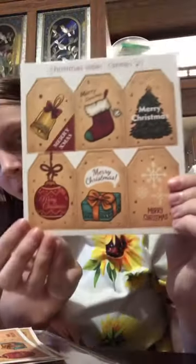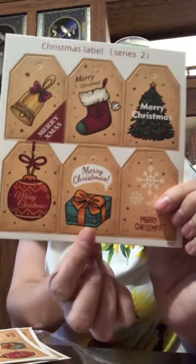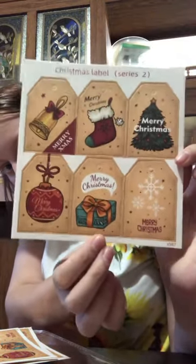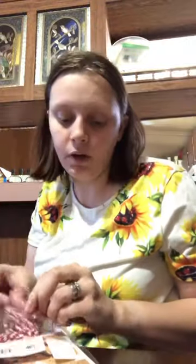And you get four of this set too: the bell says Merry X-mas, the stocking says Merry Christmas, the Christmas tree says Merry Christmas, the Christmas ornament says Merry Christmas, the present says Merry Christmas, and the snowflake says Merry Christmas. You also get candy cane ribbon to hang them on presents or on your tree. There are two sets ordered separately, both $1.68 each.